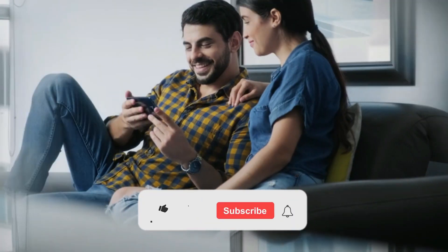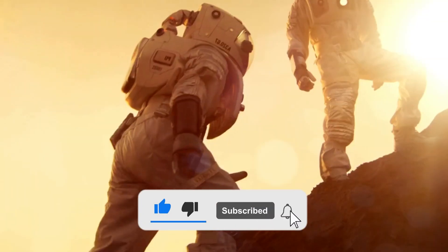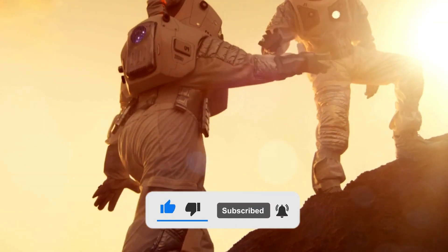If you found this video helpful, give us a thumbs up, share your thoughts in the comments, and don't forget to subscribe for more mind-blowing content.